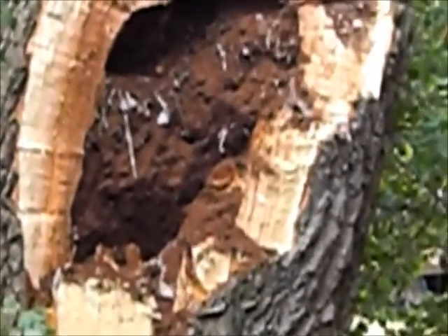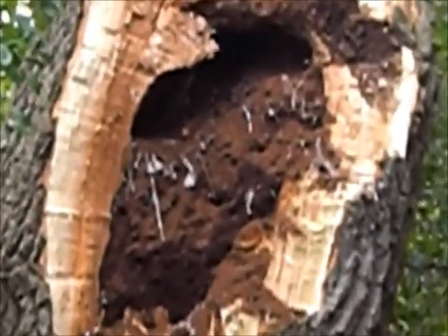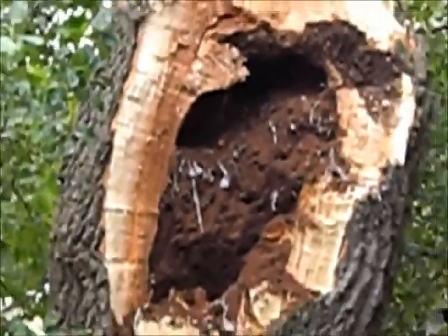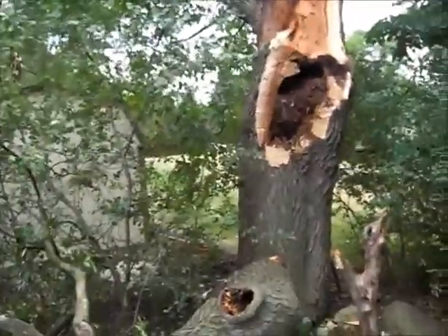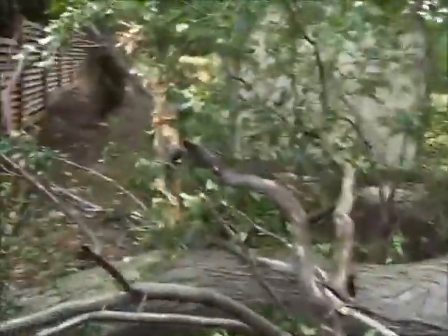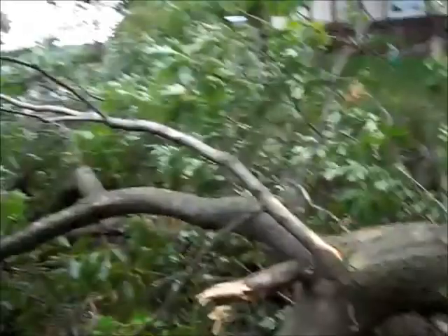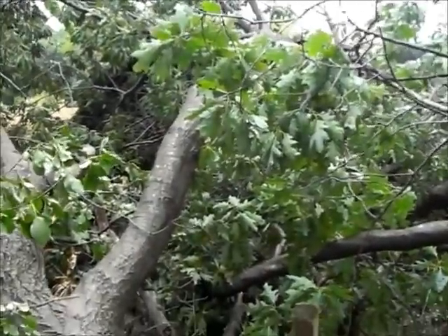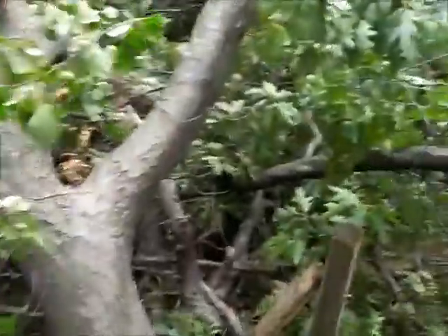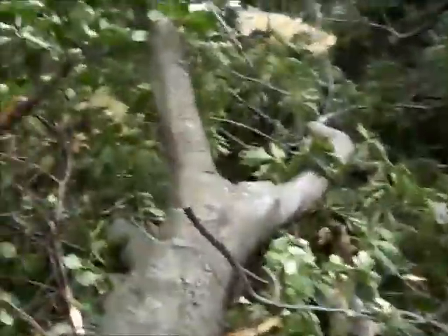That looks like a shredded plastic bag or something — like some animal was nesting in there. This tree was pretty dead, I think. The tree kind of goes all over the place. Let's take a little better look.